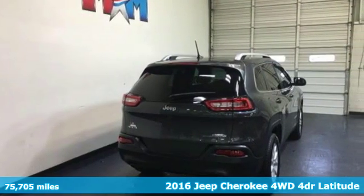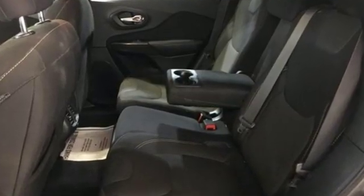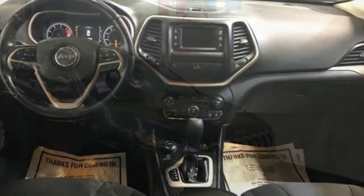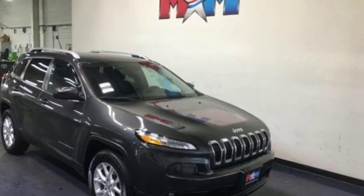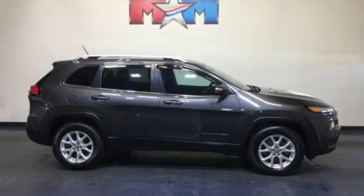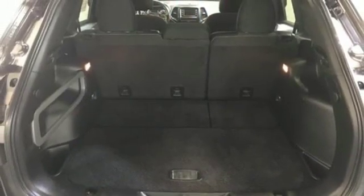Streaming audio, wireless phone connectivity, manual tilting steering column, configurable instrument gauges, three 12-volt power outlets, manual telescoping steering column, inline four-cylinder engine, active grille shutters, electronic shift on the fly, and automatic transmission. You'll never know till you try.